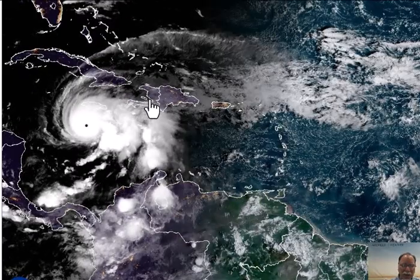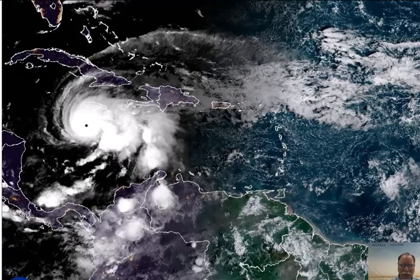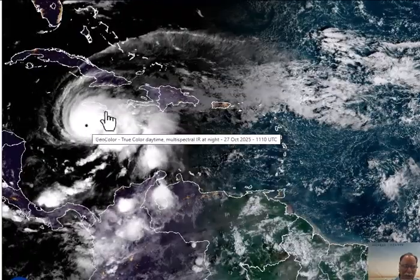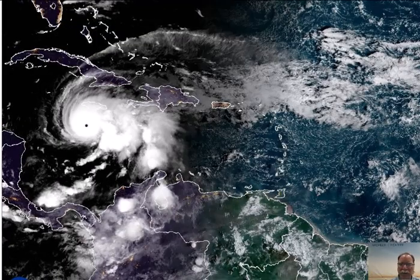The eastern half of Cuba will get significant damage from a major hurricane. It should remain major hurricane status as it crosses over Cuba. Haiti and the Dominican Republic will also see some significant damage. Here is the eye as of early Monday morning, with Jamaica right here getting pounded away by what is now Category 5 Hurricane Melissa.